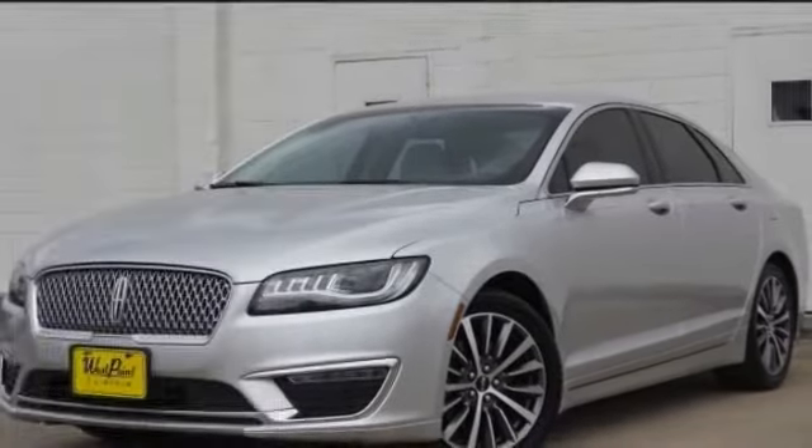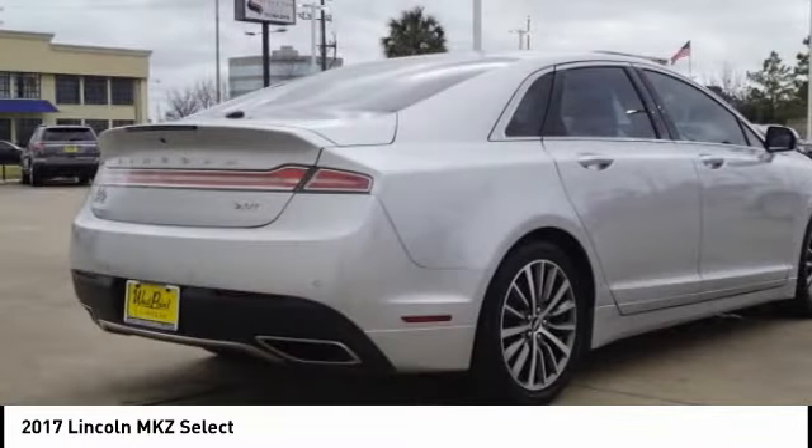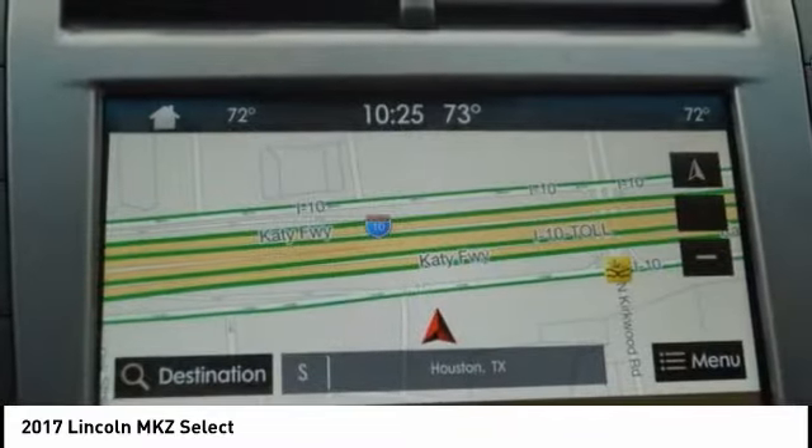You are going to love the 2017 Lincoln MKZ with sharp angles, sleek lines and a sculpted body. The Lincoln MKZ has an impressive stance and a dynamic design.